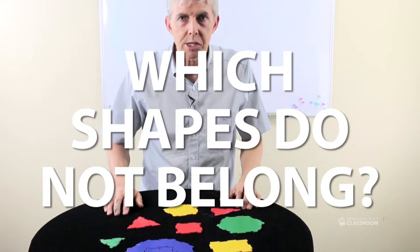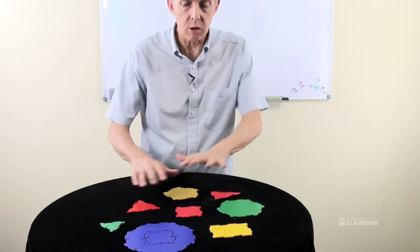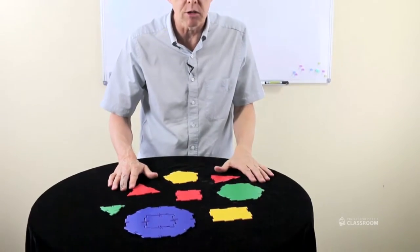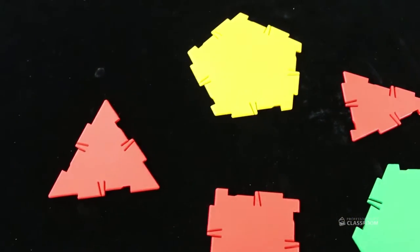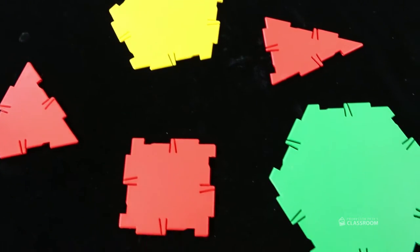Today's Where's the Math question is a geometry question. Look at all these shapes made of polydrons. Which ones don't belong with the others? Look carefully and see if you can tell.